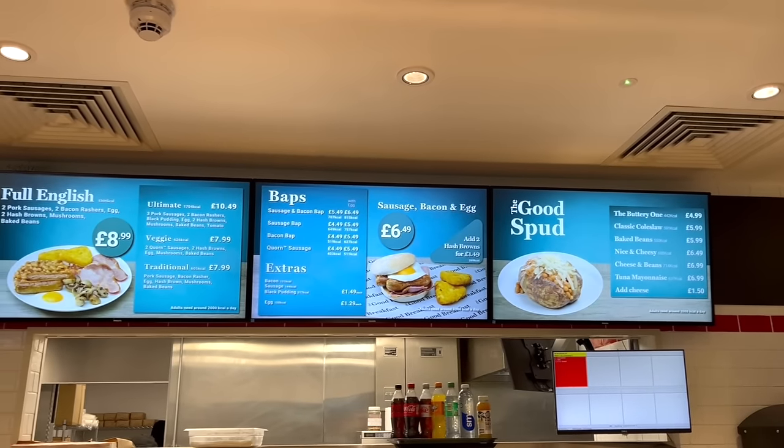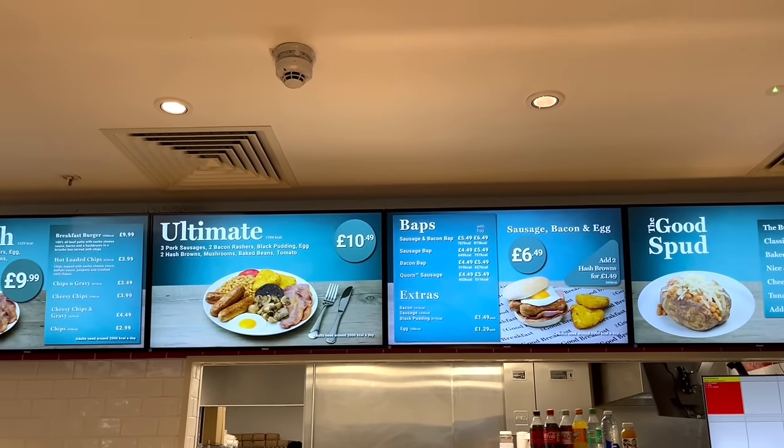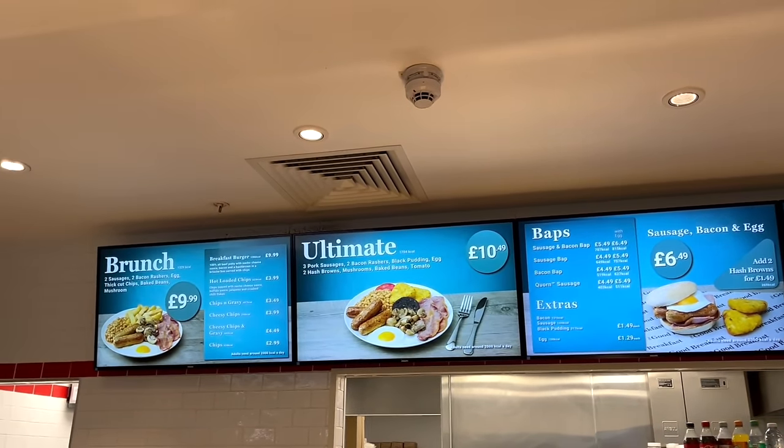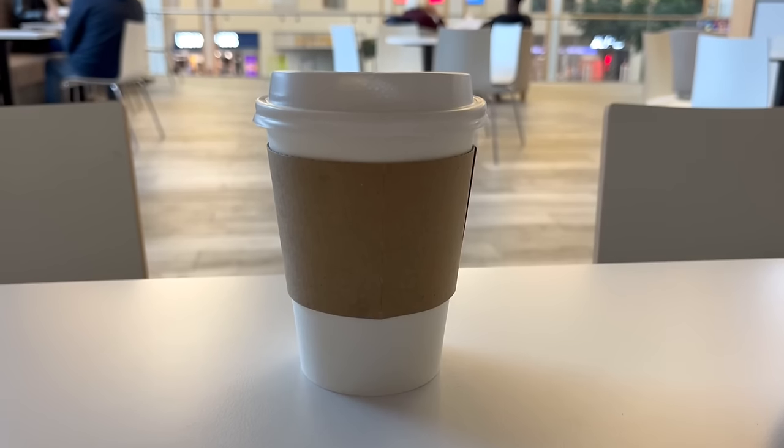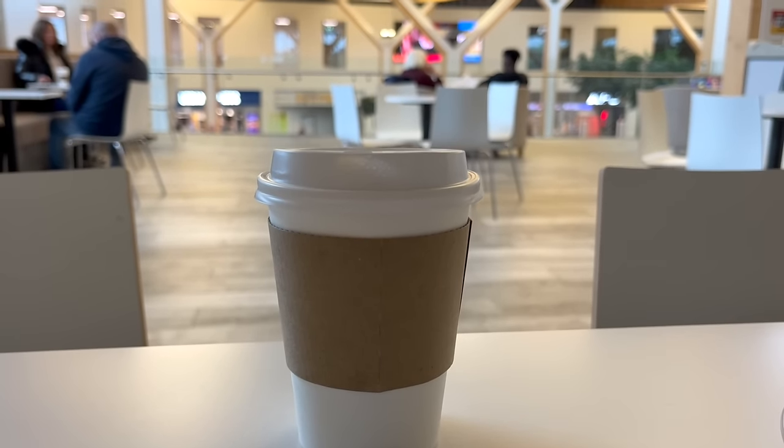There are a few options available but the one I'm going for is The Ultimate Breakfast, plus my usual cup of tea. So let's have a quick drink before I tuck in to my food.